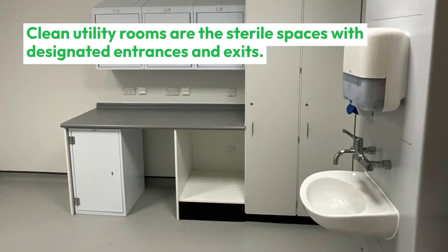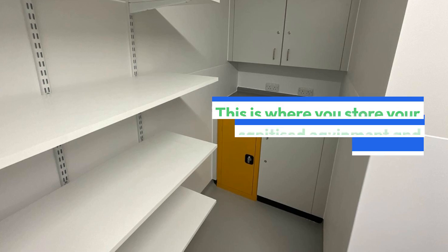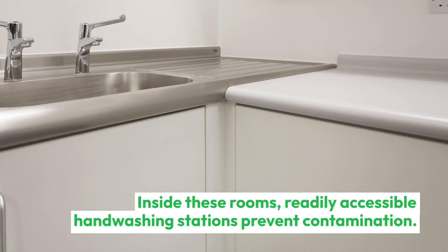Clean utility rooms are the sterile spaces with designated entrances and exits. This is where you store your sanitized equipment and supplies. Inside these rooms, readily accessible hand-washing stations prevent contamination.